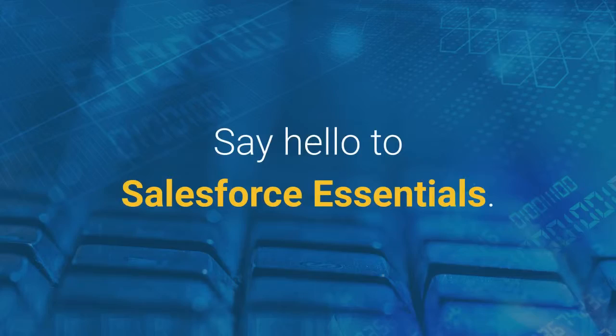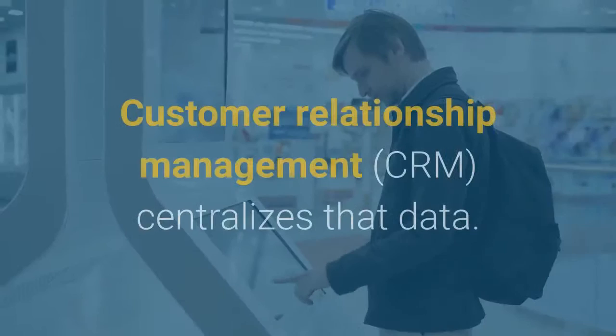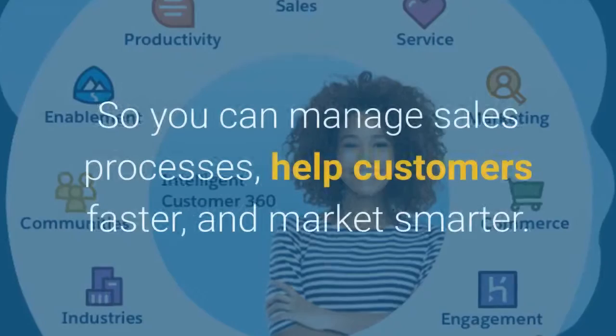Customers matter for all kinds of businesses. When you're using spreadsheets, emails, and sticky notes, that's a hard way to manage them. Customer Relationship Management centralizes that data, so you can manage sales processes, help customers faster, and market smarter.